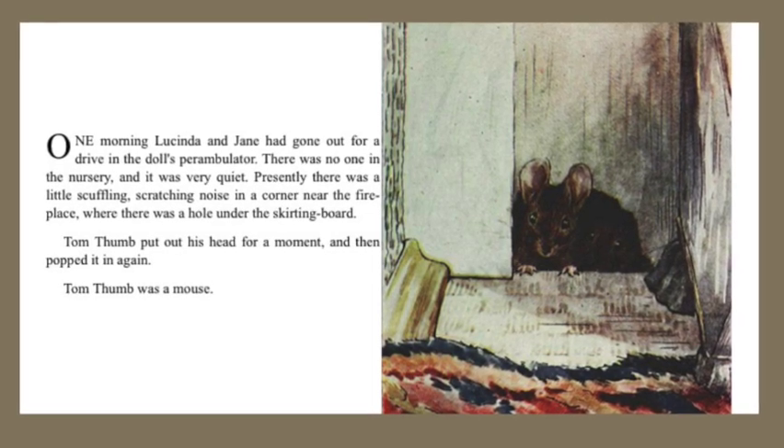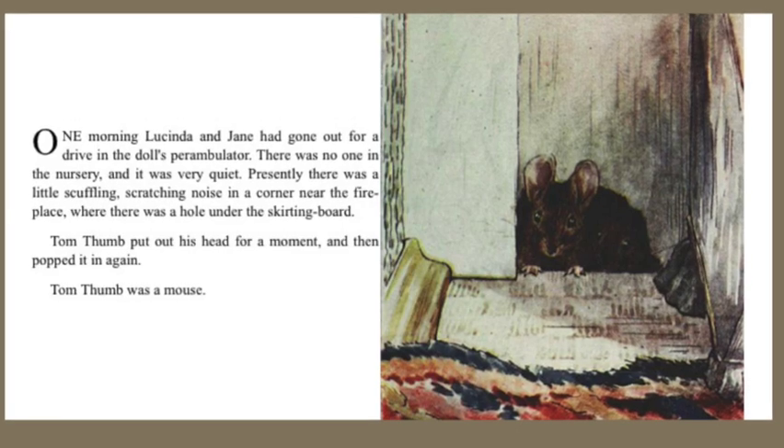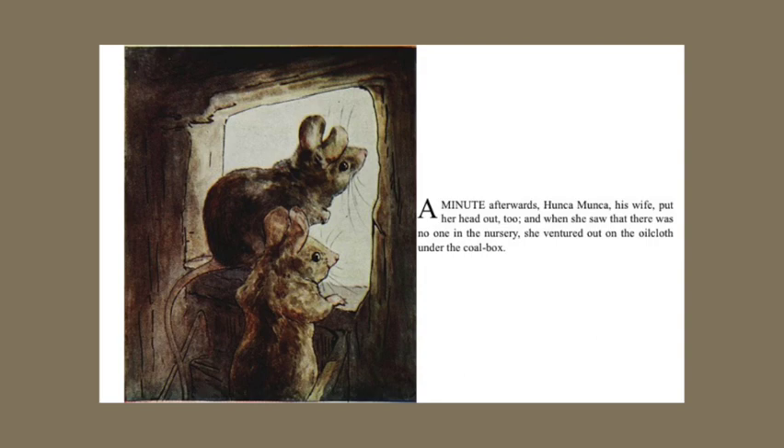Tom Thumb put his head out for a moment and then popped it in again. Tom Thumb was a mouse. A minute afterwards, Hunkamunka, his wife, put her head out too, and when she saw that there was no one in the nursery, she ventured out on the oilcloth under the coal box.